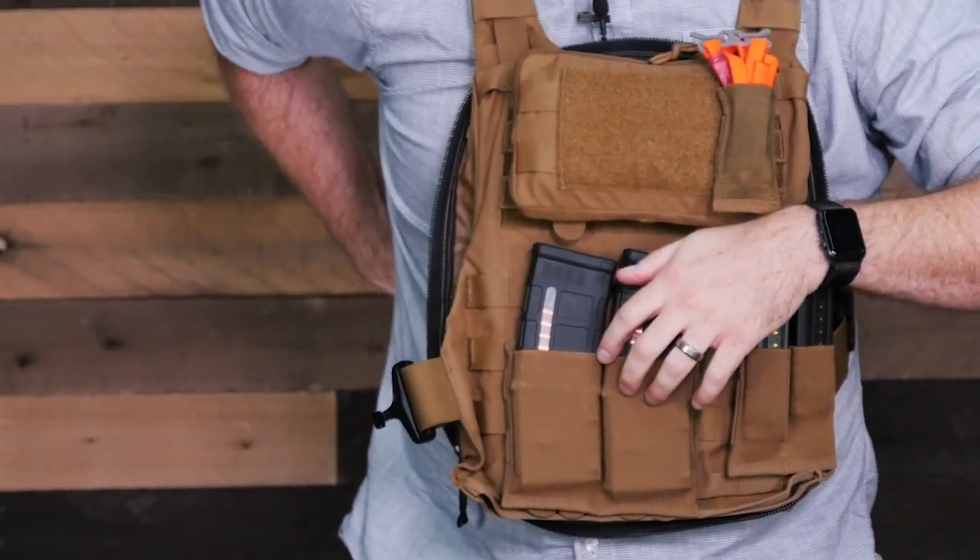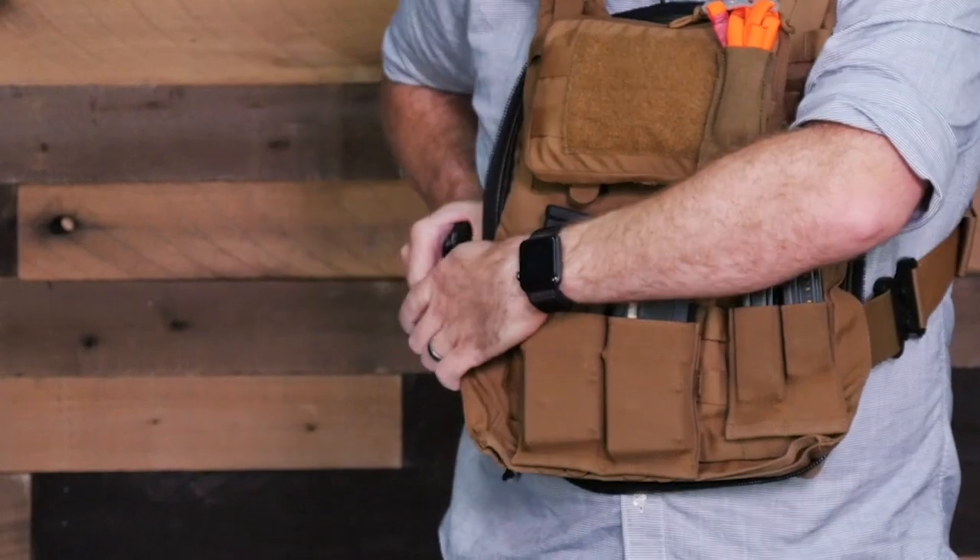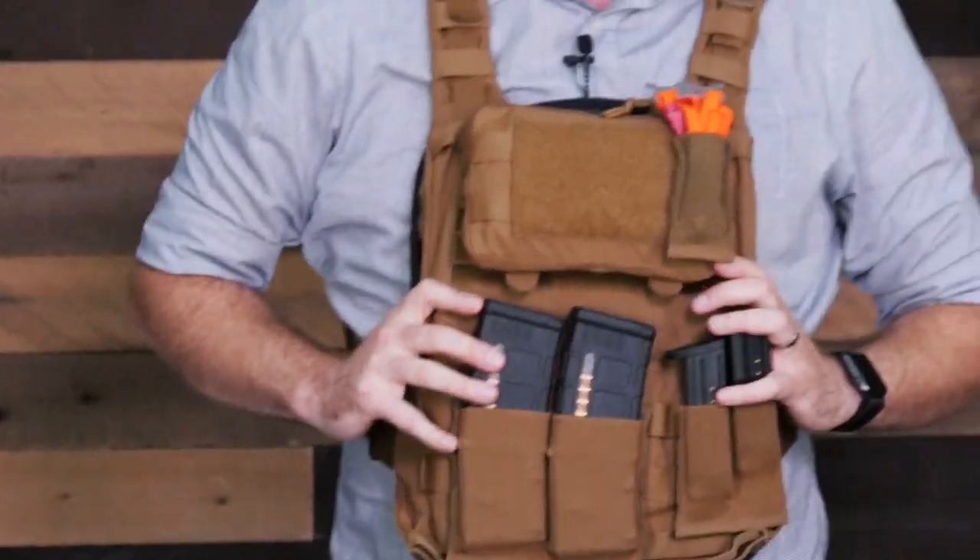I'm doing this slow just so you guys can see it — I'll do it fast in just a little bit so you can see how fast this can deploy. So this is the setup I've come up with.